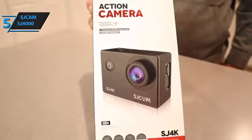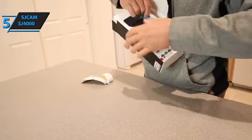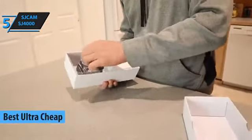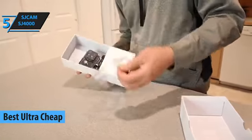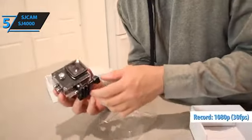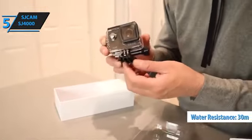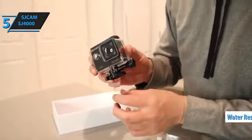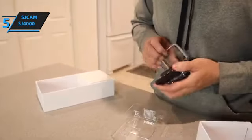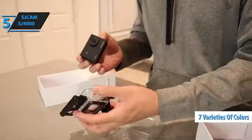For those looking to save some cash, the SJCAM SJ4000 is a fantastic option. In 2023, it's the best ultra-cheap action camera. It's among the company's most popular models due to its feature-rich design, outperforming most big brand options. The SJ4000 comes in seven distinct colors to match any aesthetic.